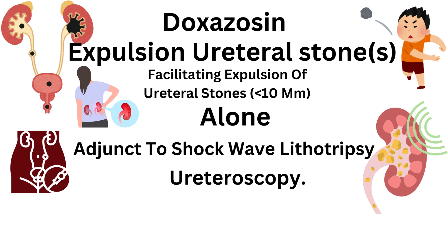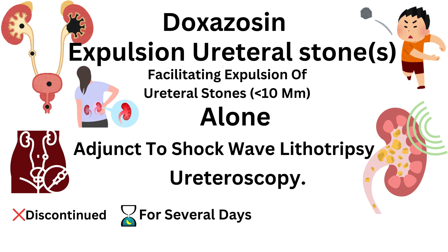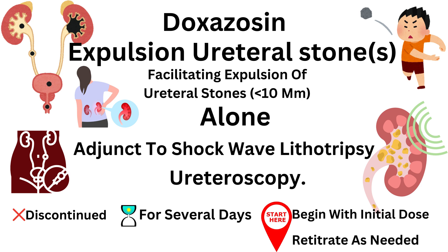Generally, if the therapy is discontinued for several days, begin with the initial dose and re-titrate as needed due to the risk of orthostatic hypotension.